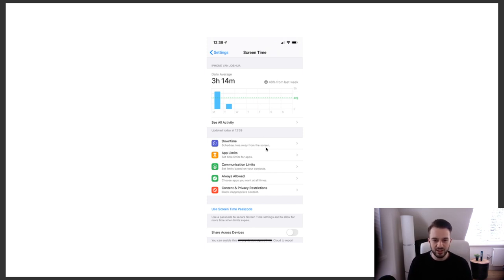You can also switch on Downtime — schedule time away from the screen — and set App Limits, so after around two hours you get notifications telling you to get off social media. A year back when I was at the height of my productivity, I got my screen time down to 35 minutes a day, and my business was better than ever — I was landing more clients and getting more meetings because the time I was on my phone I was productive.